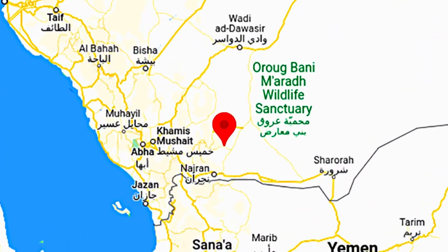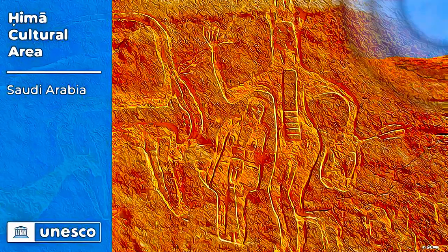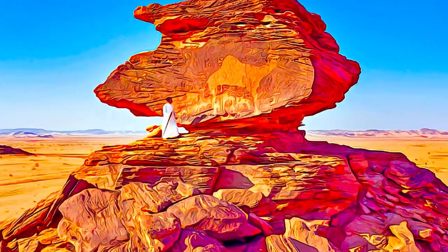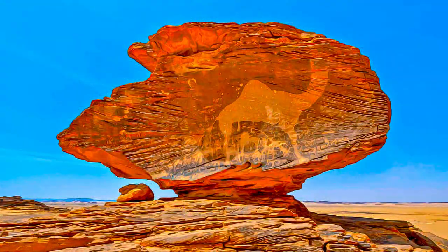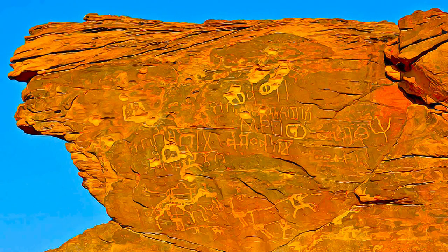Located in an arid, mountainous area of southwest Saudi Arabia, on one of the Arabian Peninsula's ancient caravan routes, Himmah Cultural Area contains a substantial collection of rock art images depicting hunting, fauna, flora, and lifestyles in a cultural continuity of 7,000 years.